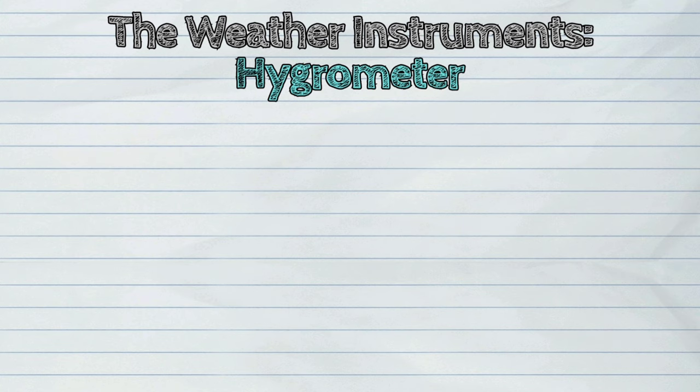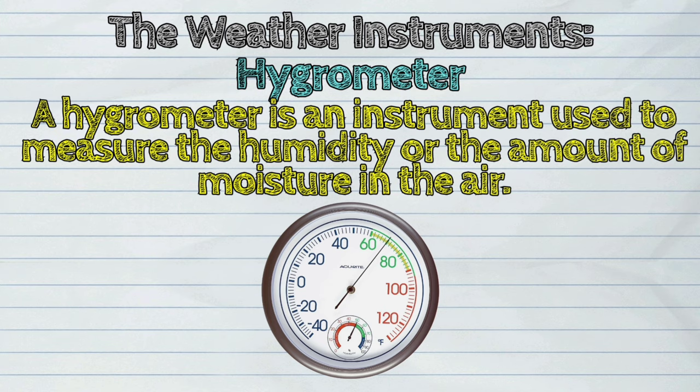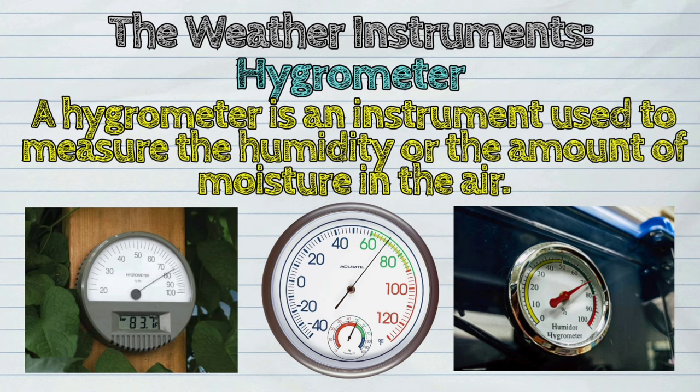Next, the hygrometer. A hygrometer is an instrument used to measure the humidity, or the amount of moisture in the air.